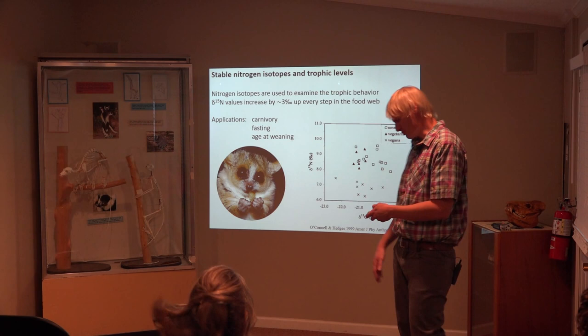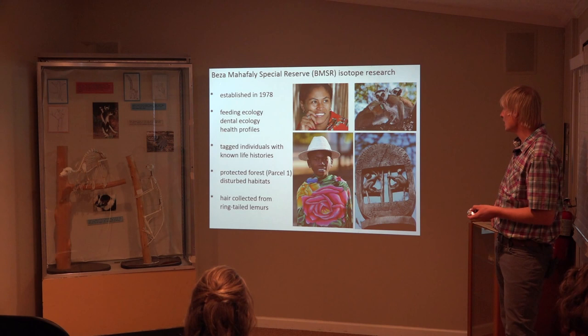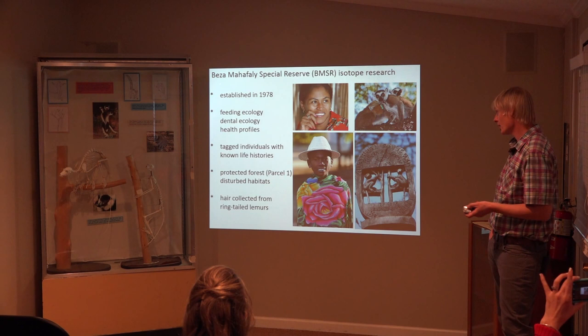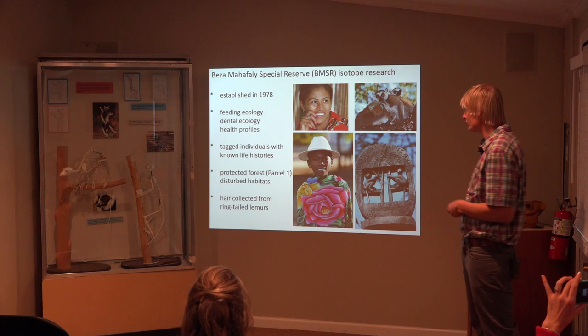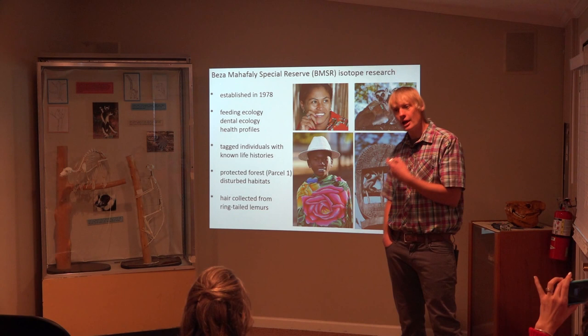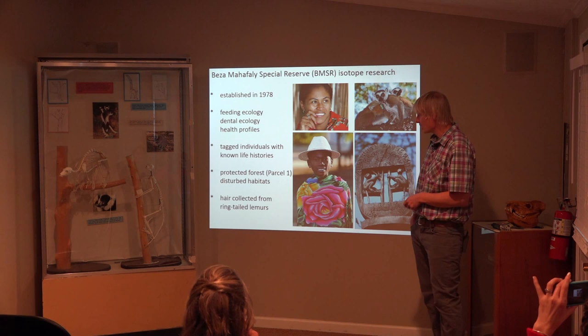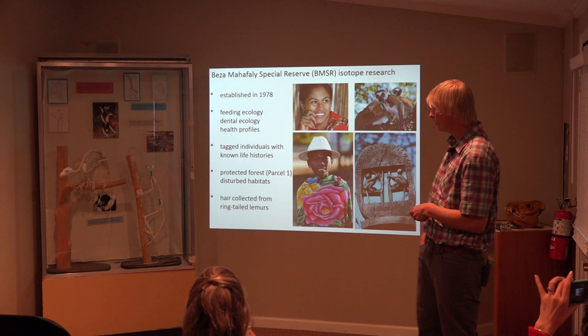Let's talk about lemurs. Here's where I did my dissertation work — the Beza Mephali Special Reserve, named after the Mephali people, established about 30 years ago. We've tagged those individuals. When they're anesthetized, we take health data — tooth measurements, wear on their teeth, missing teeth. There's a protected little reserve there, and outside of it is a disturbed habitat, so we can measure differences between protected and unprotected populations. All the individuals have these little tags, which makes for good identification.